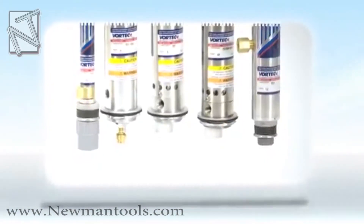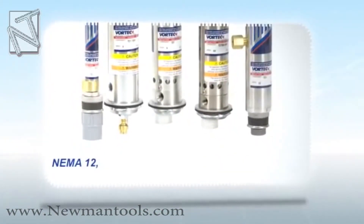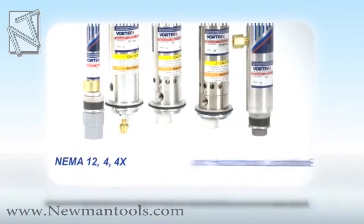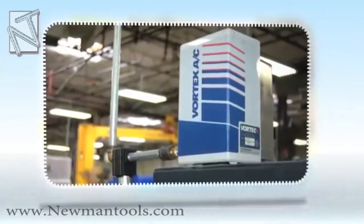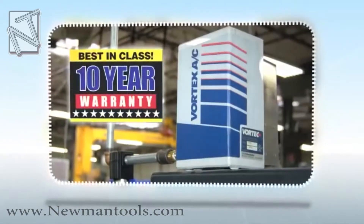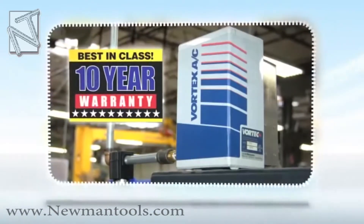Vortex offers a complete line of Vortex coolers for NEMA 12, 4, 4X and hazardous location enclosures. We are confident in the quality and reliability of Vortex products, providing a 10 year warranty on Vortex enclosure coolers.